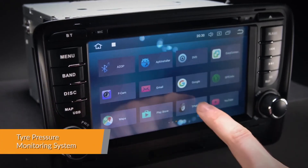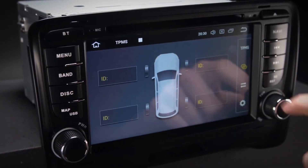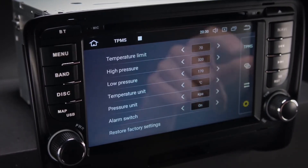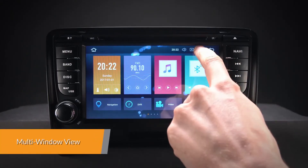With TPMS you can monitor and receive tyre pressure and tyre temperature information transmitted in real-time to the unit's display. A TPMS receiver kit is required and can be purchased separately.